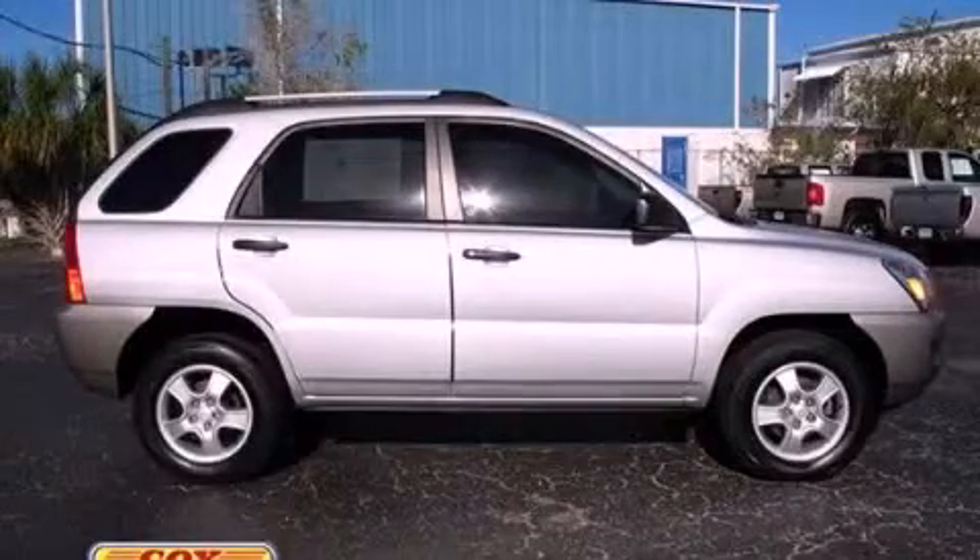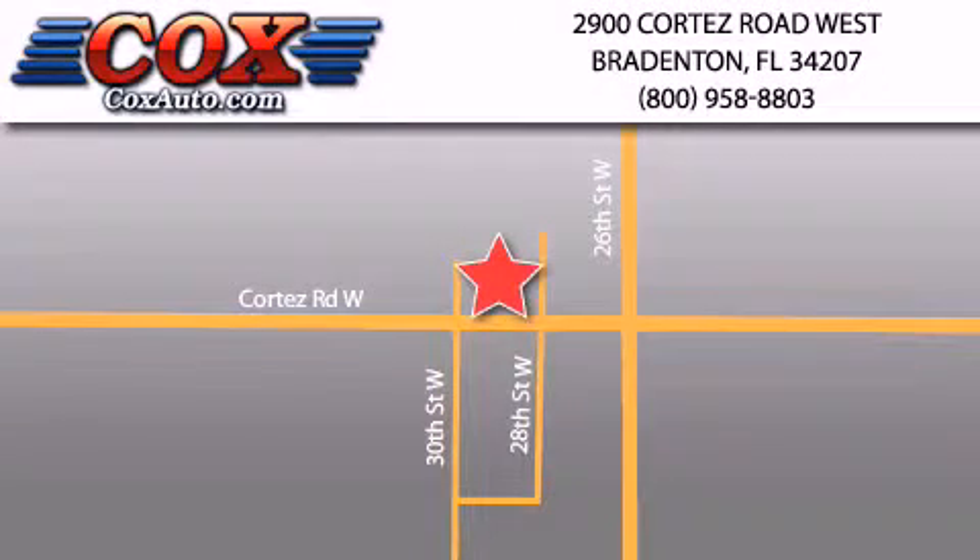Please call us today for more information on this great vehicle. Be sure to take advantage of our first-year complimentary basic maintenance on every pre-owned vehicle purchased from Cox Automotive. Thank you.